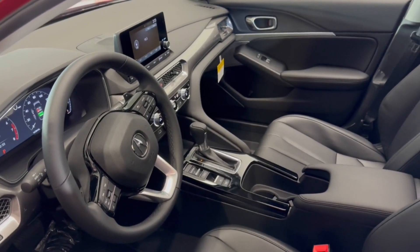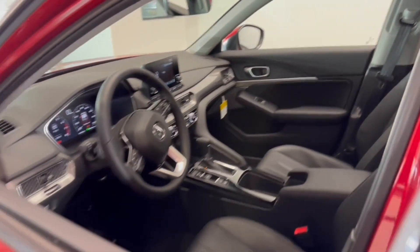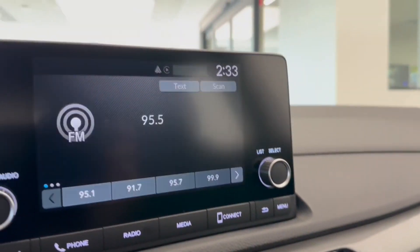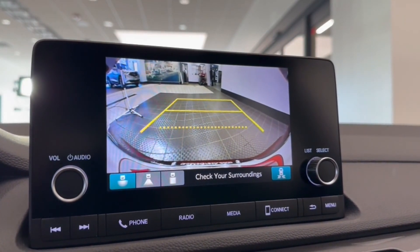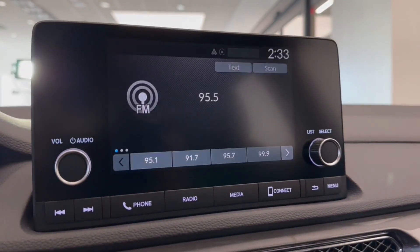The following are some of this vehicle's highlighted options: Apple CarPlay and/or Android Auto, Intelligent Auto On-Off High Beams, Pre-Collision System, Lane Departure Warning, Moonroof, Keyless Entry, Backup Camera, Lane Keeping Assist, Premium Sound System, and Adaptive Cruise Control.